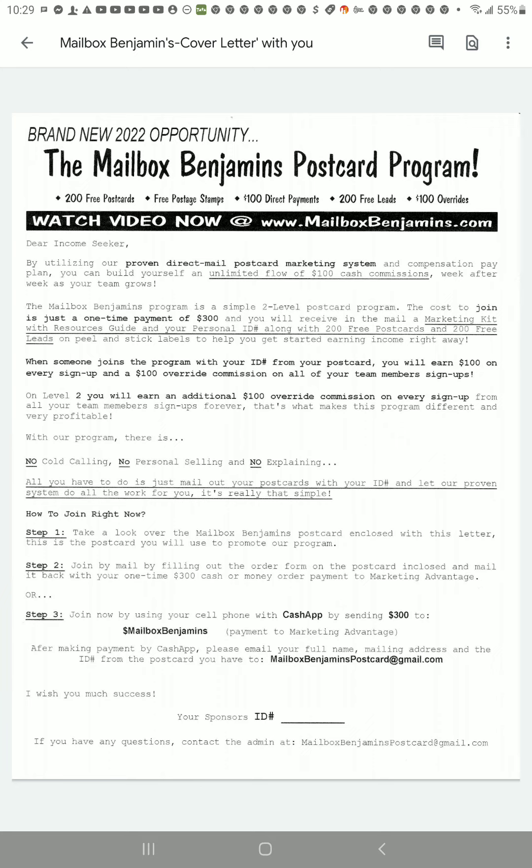The information is below. It says: Dear Income Seeker, by utilizing our proven direct mail postcard marketing system and compensation pay plan, you can build yourself an unlimited flow of $100 cash commissions week after week as your team grows. The Mailbox Benjamins program is a simple two-level postcard program. The cost to join is just a one-time payment of $300, and you will receive in the mail a marketing kit with resources guide and your personal ID, along with 200 free postcards and 200 free leads on peel-and-stick labels to help you get started earning income right away.